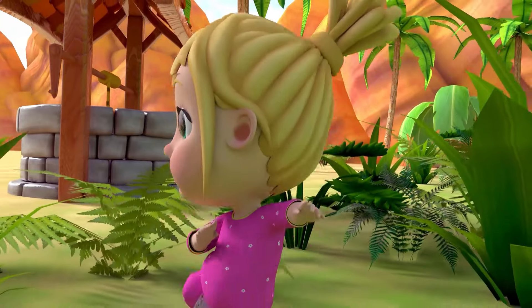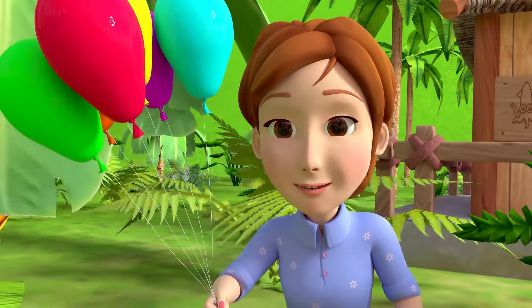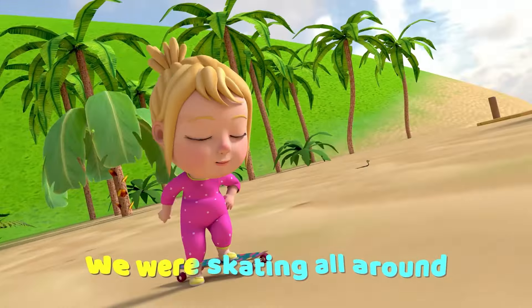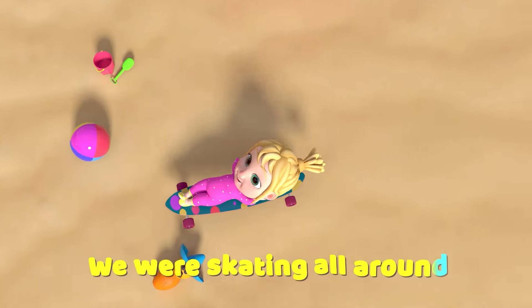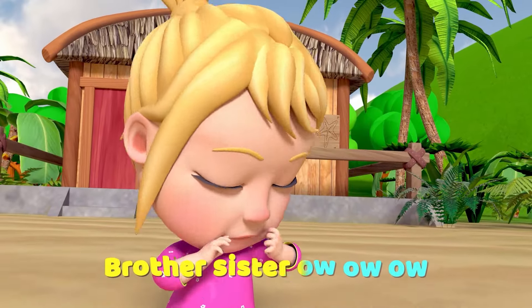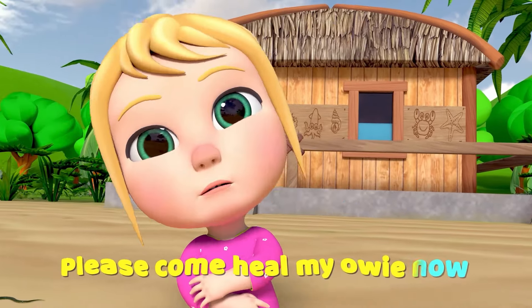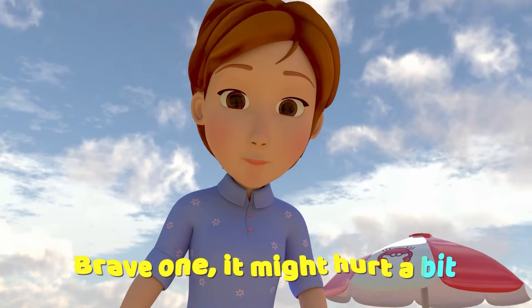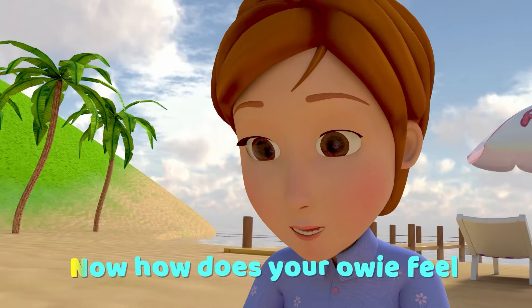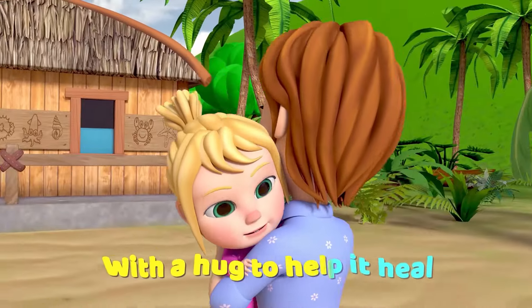Oopsies! I fell down onto the ground! Sorry! Oh, oh, oh, please come heal my eye. Brave one, it might hurt a bit. We'll wash it off and cover it. Now how does your eye feel? With a kiss to help it heal.